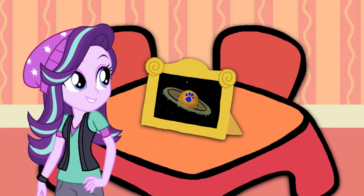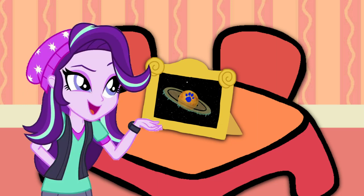Oh, there is a clue on this picture! Hey, it looks like a picture of Saturn, the sixth planet from the sun.